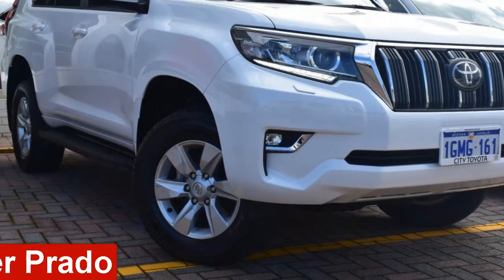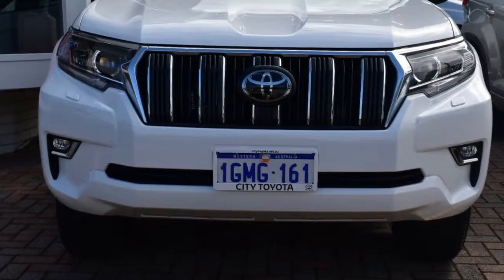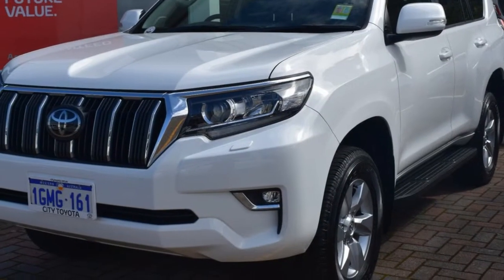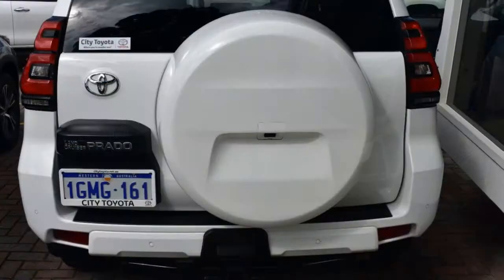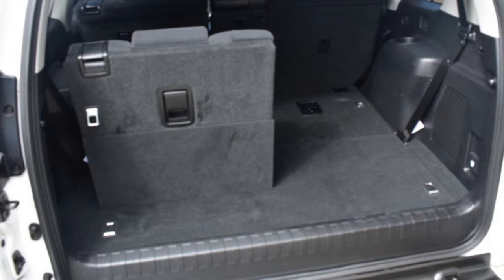Check out this Toyota Land Cruiser Prado. This Land Cruiser Prado has a reliable 2.8 litre engine and a smooth shifting automatic transmission. The attractive white exterior is complemented by its stylish interior.